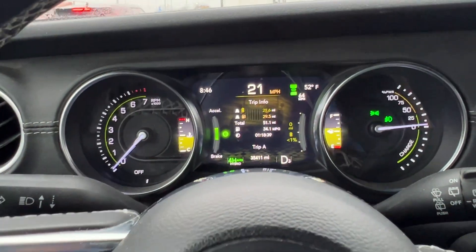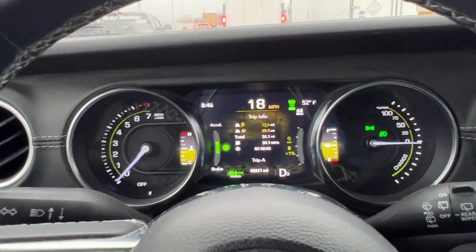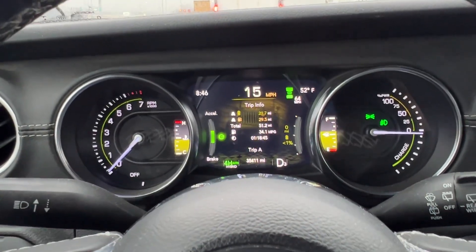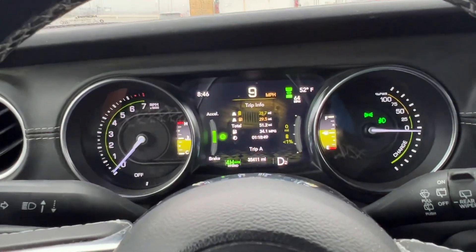Less than 1% just means that you can't have any more electric propulsion. It doesn't mean that you don't have full power availability in the hybrid system.